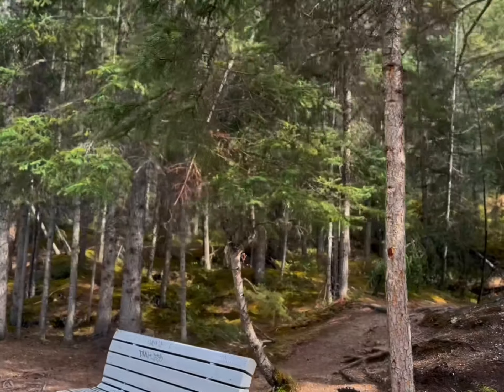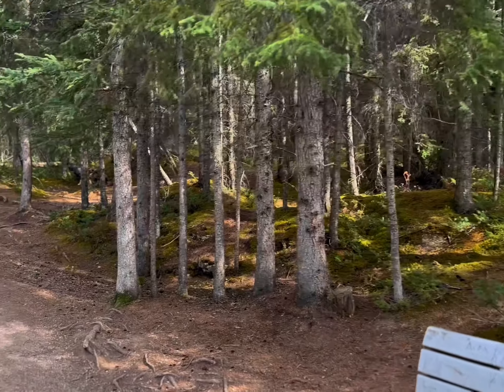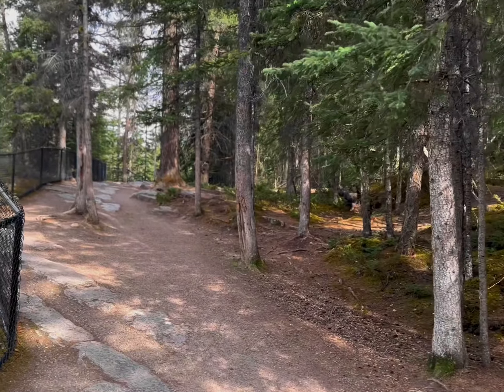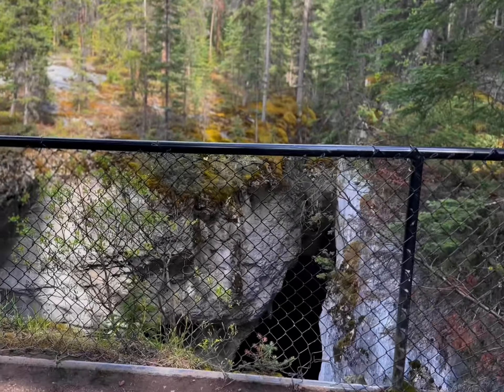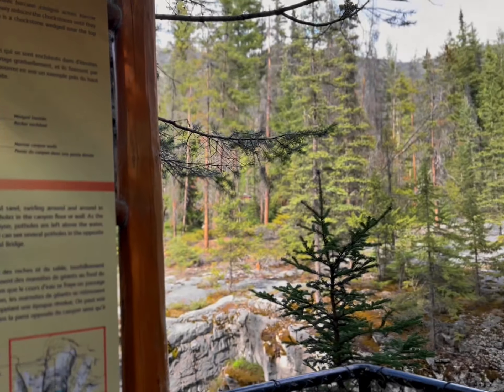The details of the first location I showed you in the previous video, so please do watch that video. Jasper is the second location in Maligne Canyon. This is just a few minutes drive.